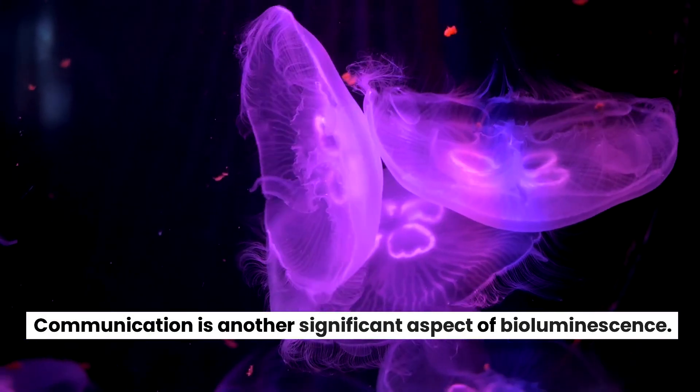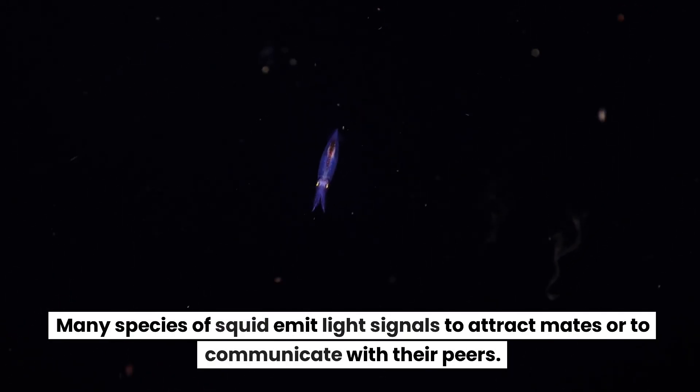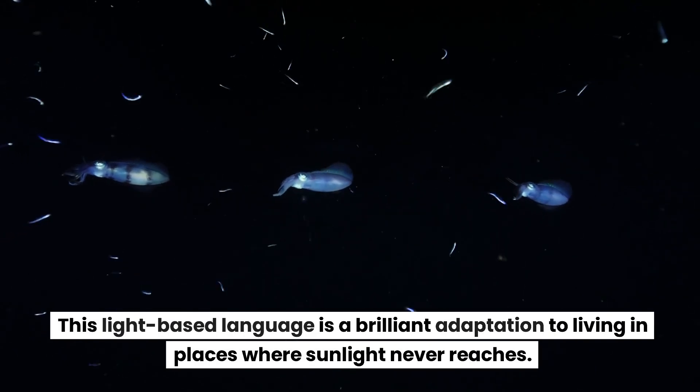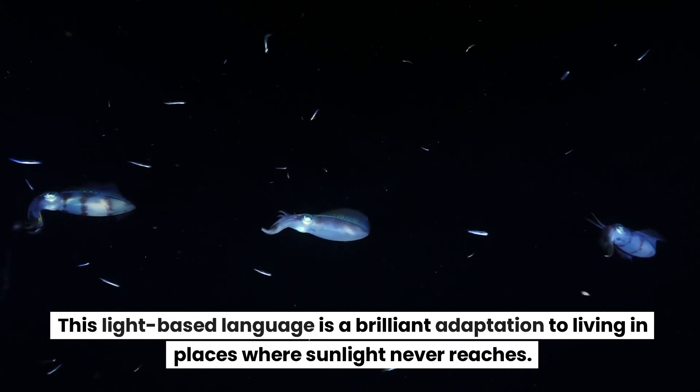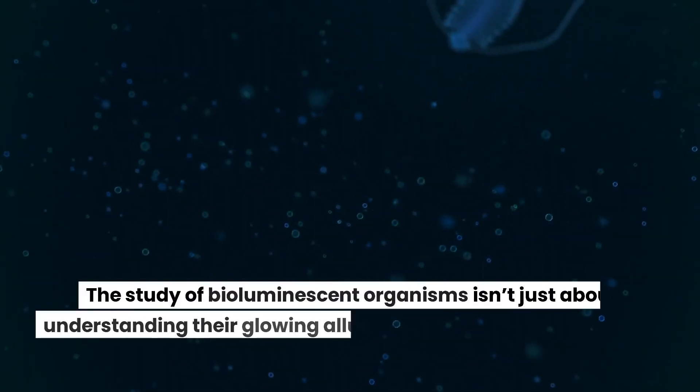Communication is another significant aspect of bioluminescence. Many species of squid emit light signals to attract mates or to communicate with their peers. This light-based language is a brilliant adaptation to living in places where sunlight never reaches.